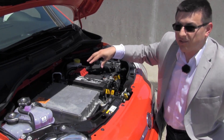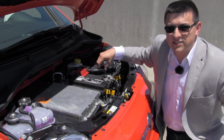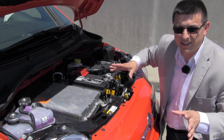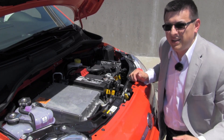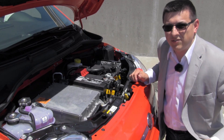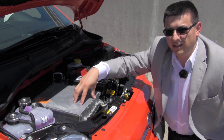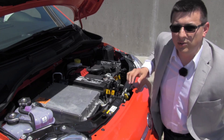Nestled right under there with the electric motor is the one-speed transmission — though 'transmission' is kind of a disingenuous description because all it really is is an over-glorified reduction gear and a differential. There's no reverse gear, no planetary gear sets like in a regular transmission, because the electric motor doesn't need them. If you want to go in reverse, you just spin the motor backwards; faster, you spin it faster. There are also two coolant tanks here, because both the inverter and the motor require cooling.